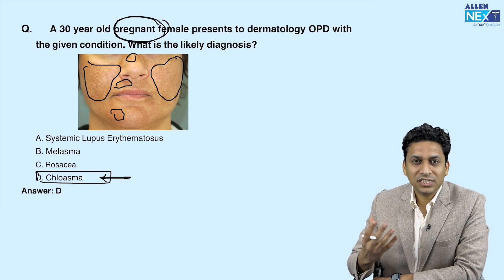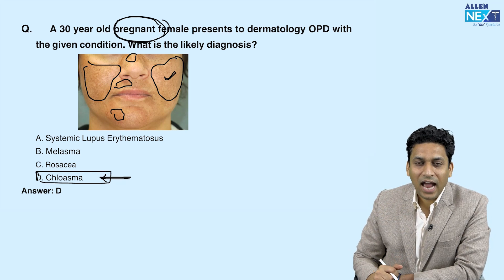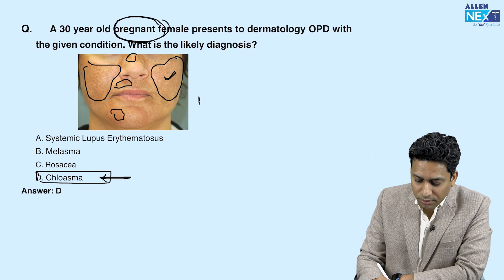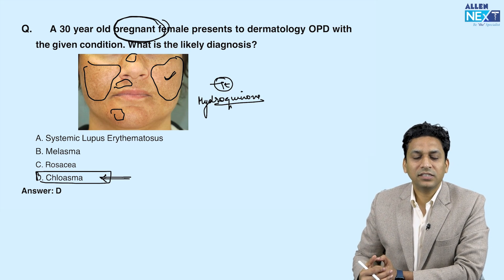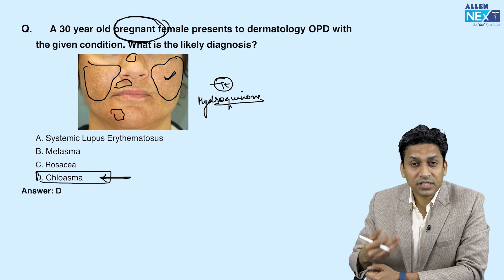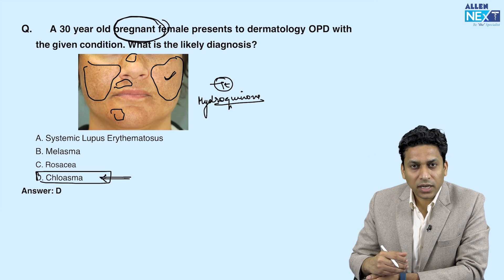Melasma presents with brownish discoloration because of excessive melanogenesis. In the treatment of this condition, we give tyrosinase inhibitors like hydroquinone. The predisposing factor is generally pregnancy, but it can also be due to excessive sun exposure, OCP intake, and sometimes it is associated with endocrine disorders like hypothyroidism.